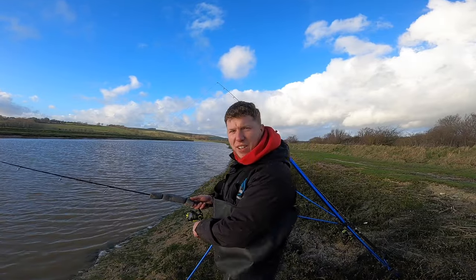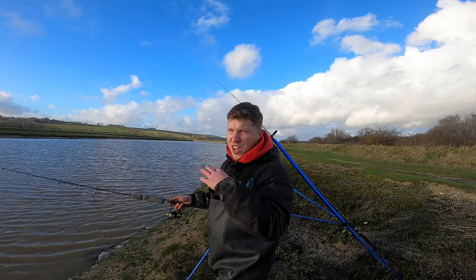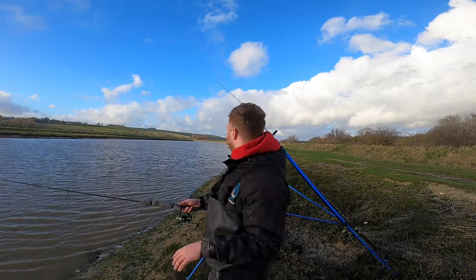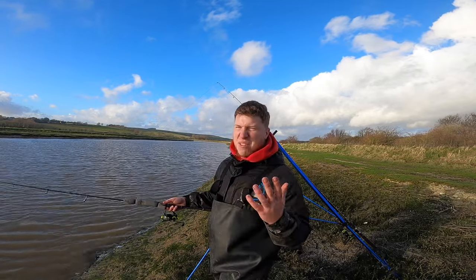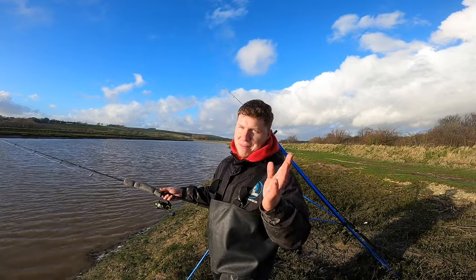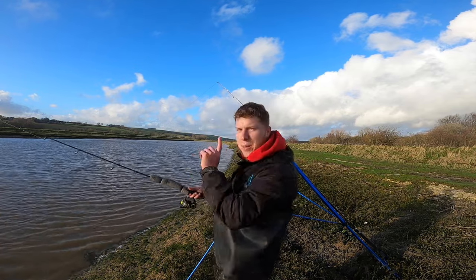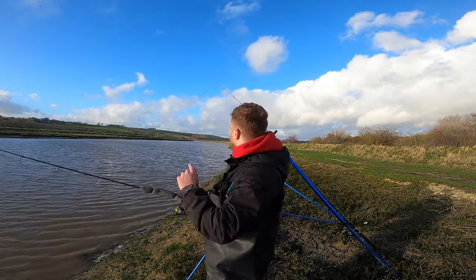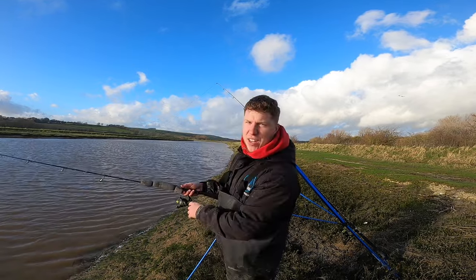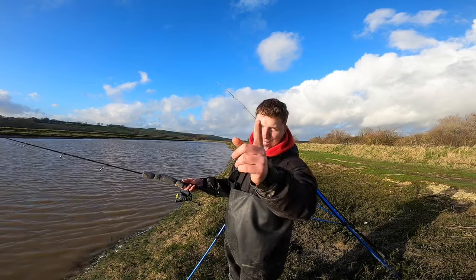We're coming to the end of our session now. Once it starts to flood, the first two hours are about when you really want to work hard, and after that for some reason the fishing quietens down — if someone knows why, let me know. We had a little nibble on this one so I'm going to wind this one in, pack it away, give the other one another 10 minutes and then head home. Let's strike into this one and see if we've got a miraculous lucky fish — I doubt it.